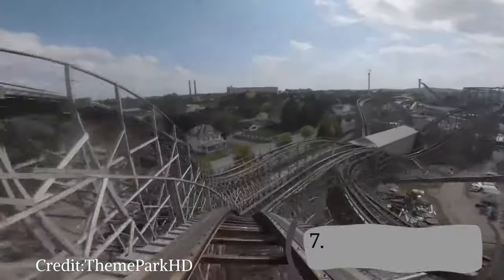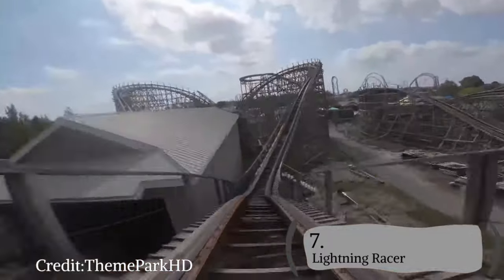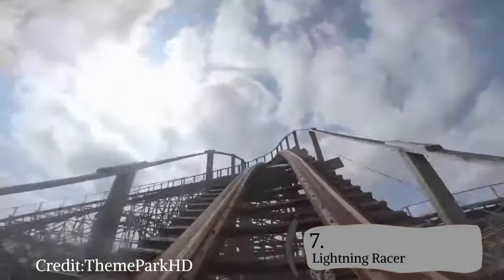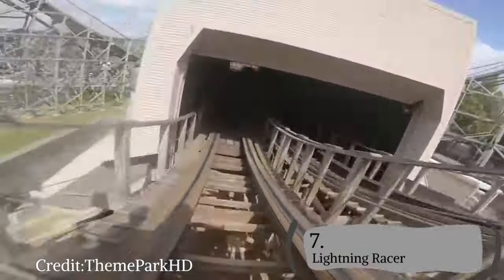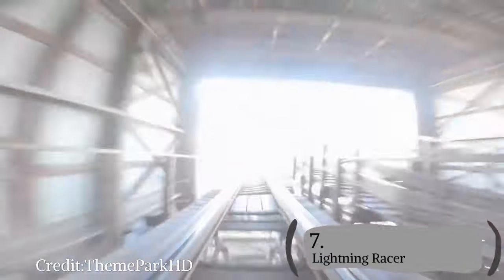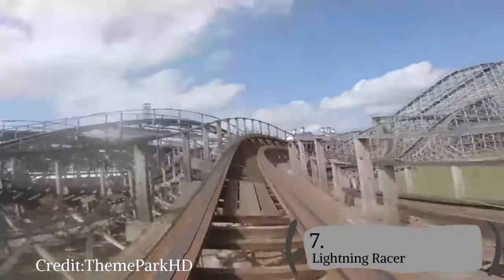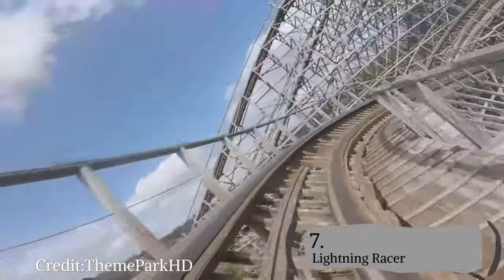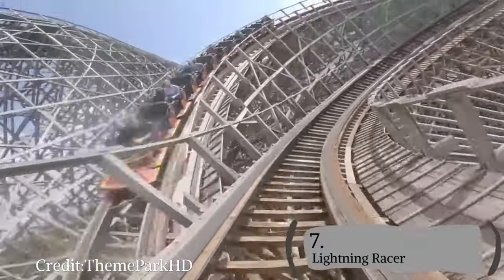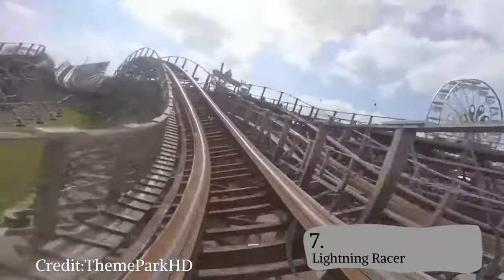It really pains me to say it, but my number 7 roller coaster at Hersheypark is Lightning Racer. Lightning Racer is a great GCI dueling model, but I don't think it can compare to the rest of the rides at Hersheypark anymore. It has gotten a lot more rough over the years and has been losing its forces. Lightning Racer is a great wooden coaster and I wish I could rank it higher, but it just falls short of number 6.